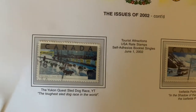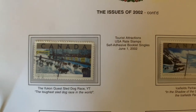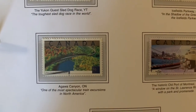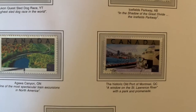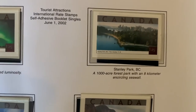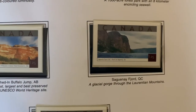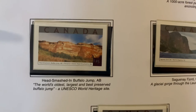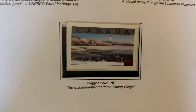A souvenir sheet of a variety of corals that my father had. Tourist attractions: sled dog races in the Yukon, ice fields in Alberta, canyons in Ontario, Port District of Montreal, King's Landing in New Brunswick, the Northern Lights in the Northwest Territories, Stanley Park in British Columbia — we used to have an apartment really close to that — Saguenay Fjord in Quebec, Head-Smashed-In Buffalo Jump in Alberta — quite the name — and Peggy's Cove, Nova Scotia.